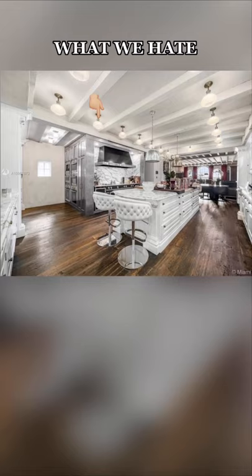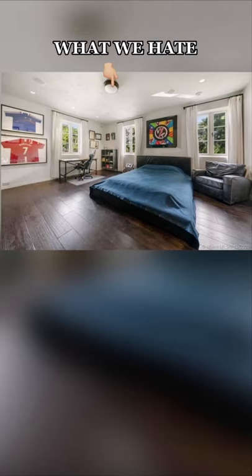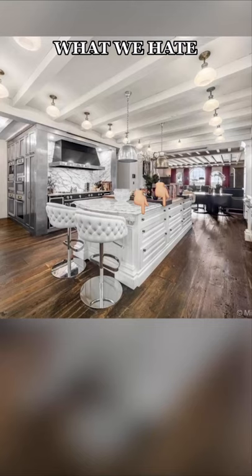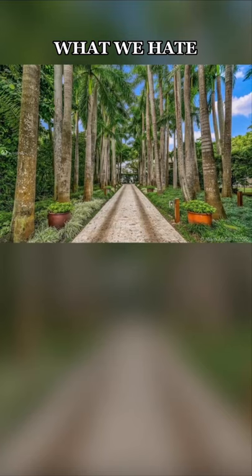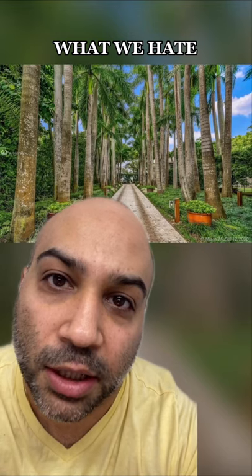In the kitchen, we hate these lights. Was there a buy-20-get-20-free sale at Lowe's? We also hate this boob light and this boob light. We hate how far apart these drawer knobs are. And even though we love palm trees, we hate how expensive it's going to be to keep them clean, shaved, and maintained — at a few hundred bucks a tree, it's going to be tens of thousands of dollars a year.